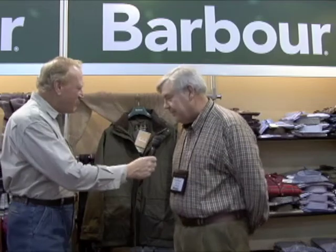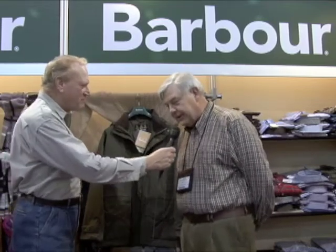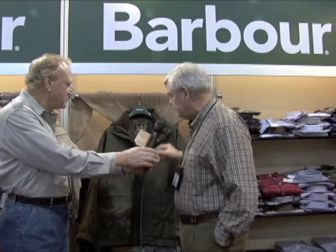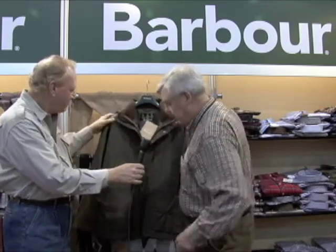We have a jacket this year that was designed by a fellow in England who is probably one of the best shots in England — a fellow by the name of Lord James Percy. It's basically a jacket that wouldn't necessarily be used in the uplands, but would definitely find a great spot on a sporting clays range or a driven bird shoot.